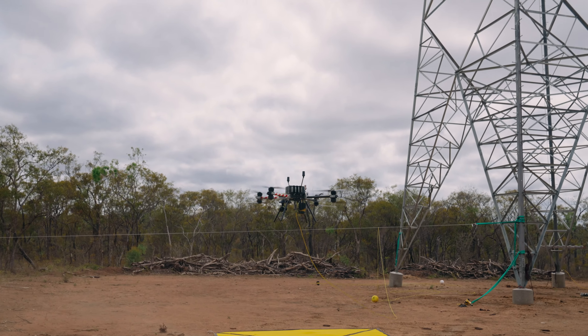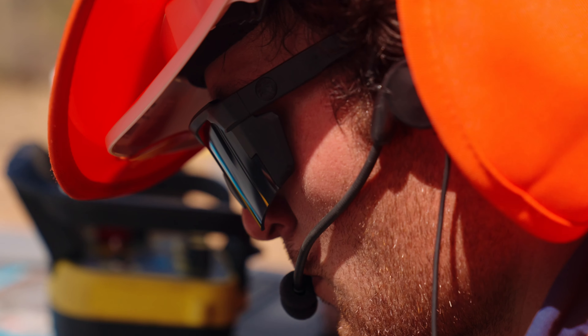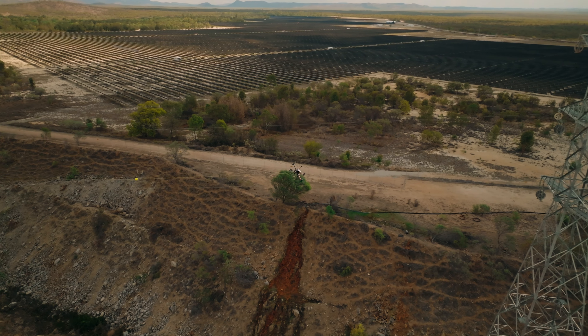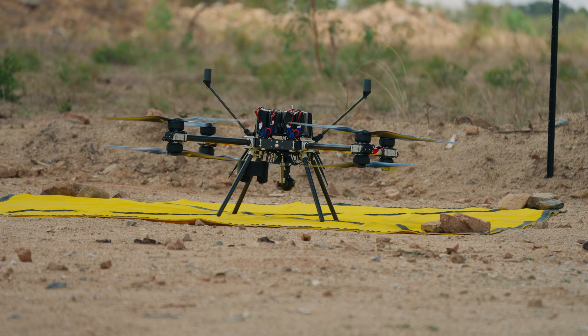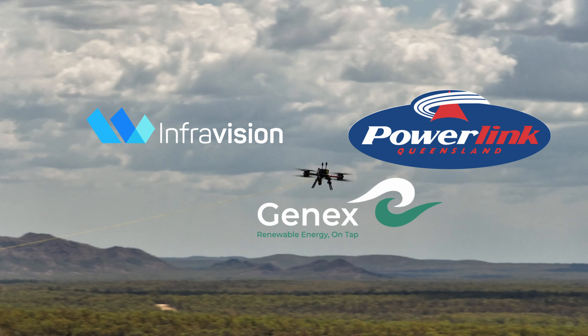Innovation is something that Powerlink is passionate about. We are genuine about becoming world-class — we want to provide Queenslanders with a world-class energy future. That's our motto. Innovation is the way to get there. For me it's just about continually trying to find ways to be better: teamwork, challenging the status quo, always continuing to look at doing things differently, better, more efficient. The partnership between Powerlink and InfraVision has been a great example of how we can leverage technology and a mindset and an approach to get big things done.